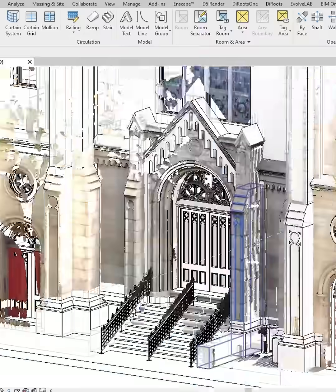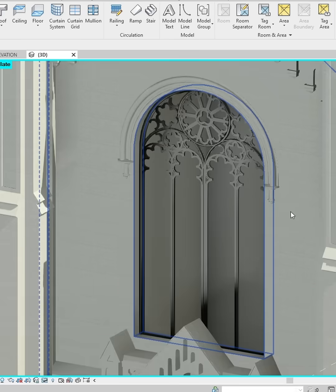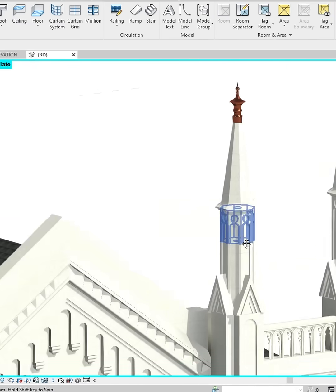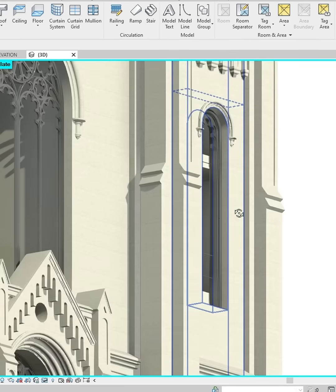One of our goals is to preserve and protect historic buildings by creating accurate 3D models that capture the geometry and details of the original structure, including ornamental elements and unique architectural features.